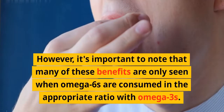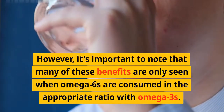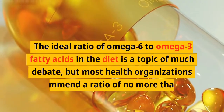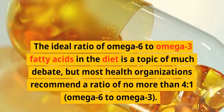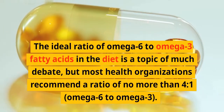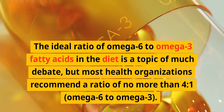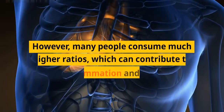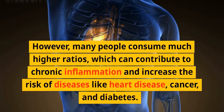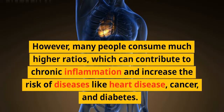Many of these benefits are only seen when omega-6s are consumed in the appropriate ratio with omega-3s. The ideal ratio of omega-6 to omega-3 fatty acids is debated, but most health organizations recommend a ratio of no more than four to one. However, many people consume much higher ratios, which can contribute to chronic inflammation and increase the risk of diseases like heart disease, cancer, and diabetes.